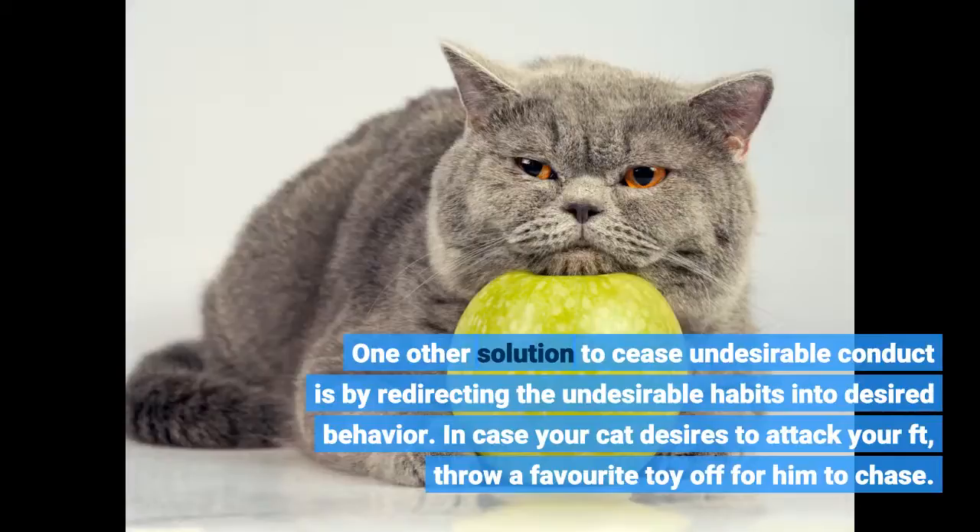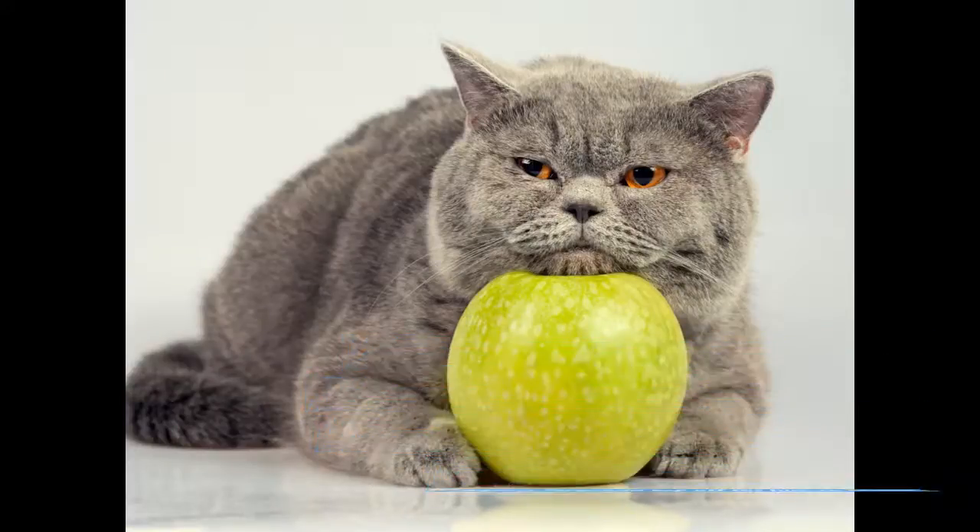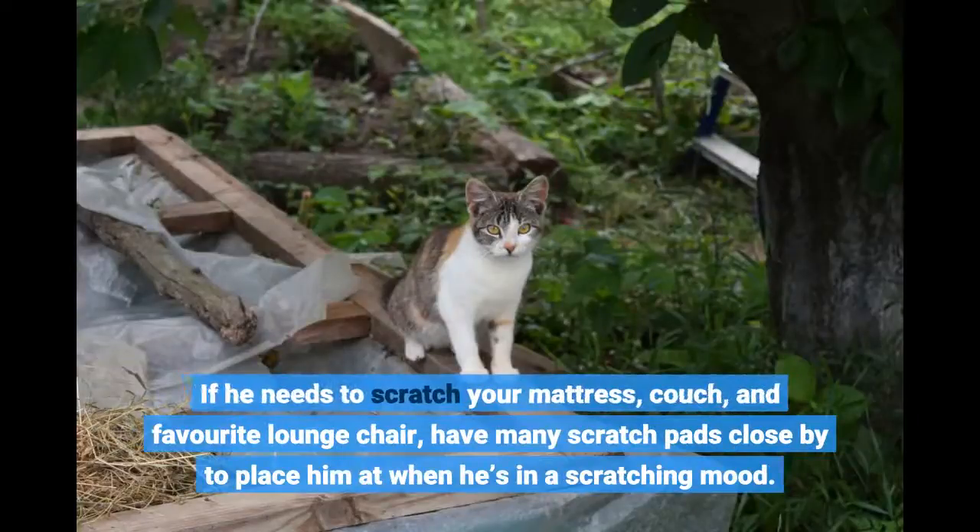Another solution to stop unwanted behavior is by redirecting it into desired behavior. If your cat wants to attack your foot, throw a favorite toy for him to chase. If he wants to scratch your mattress, couch, or favorite lounge chair, have many scratch pads close by to redirect him when he's in a scratching mood.